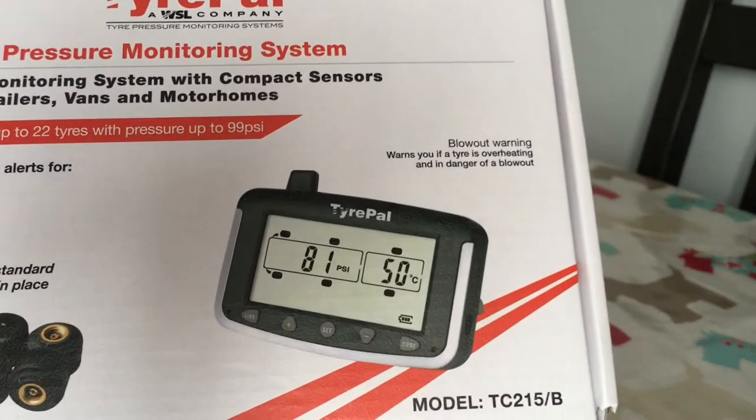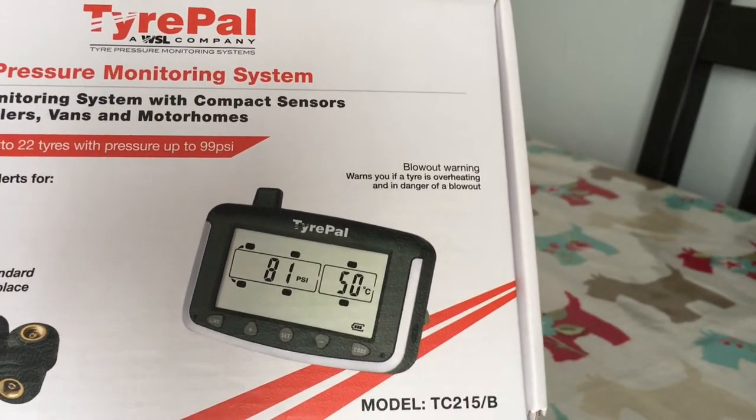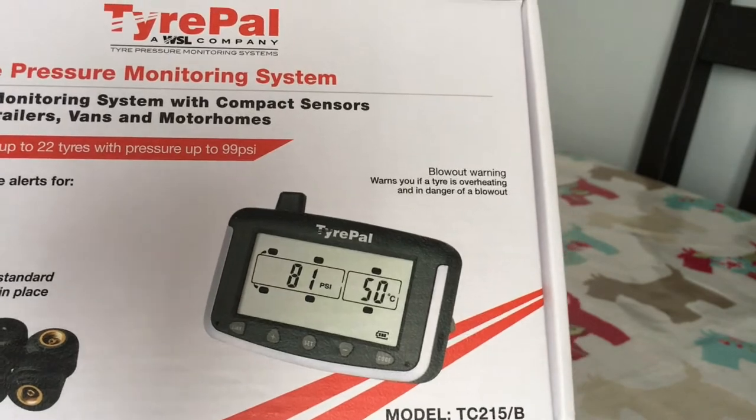I also use a Tire Pal monitoring system. I saw it on a video and found it quite useful. Cars from 2014 onwards are fitted with a tire monitor — so why don't we do it for caravans? I think it should be a fairly standard thing. A lot of caravan manufacturers have started to fit them, but for older vans you should really monitor your tires. I find the Tire Pal works really well.